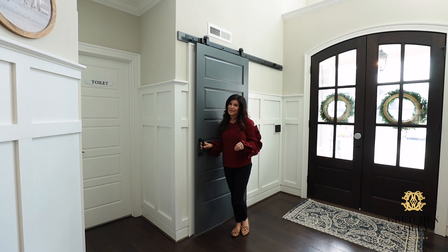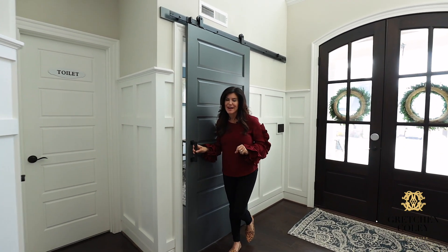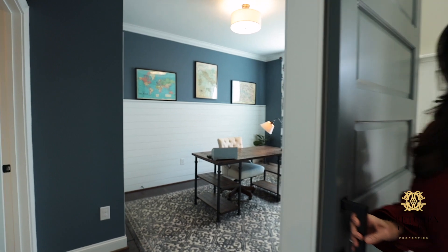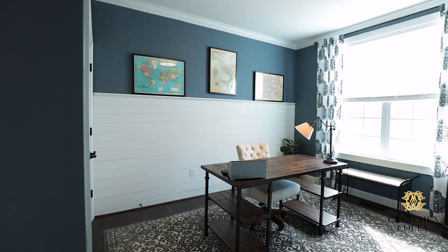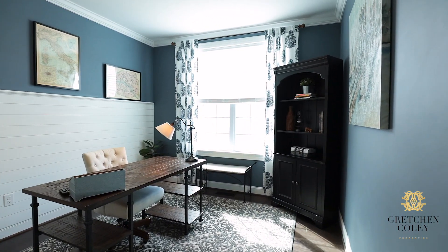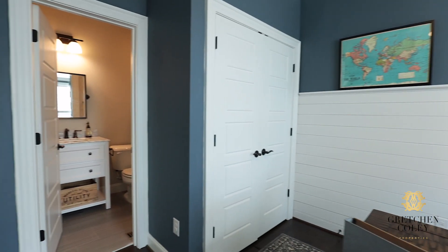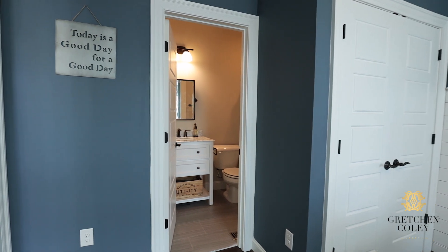One of my favorite parts of this house is that in addition to that main floor master, you've got this gorgeous spacious main floor bedroom that can be used as an in-law suite, a guest suite, or an office — just as you're seeing it here. And with a full bathroom attached, it gives your family so much flexibility.